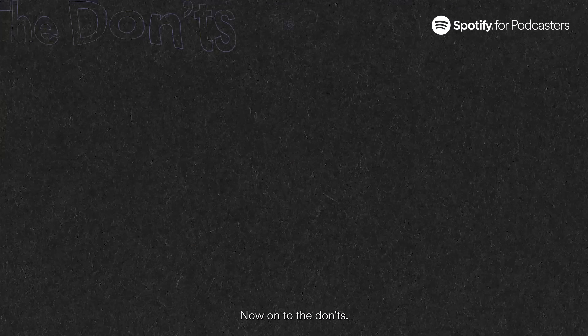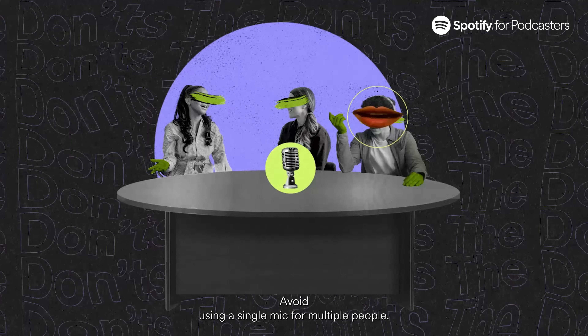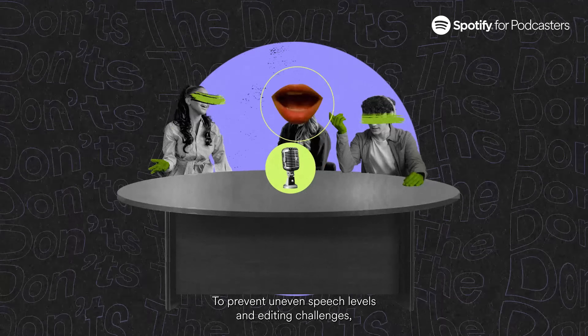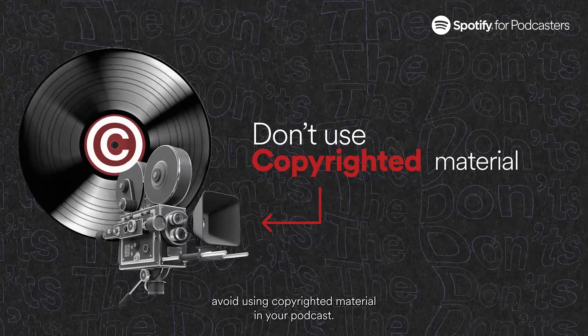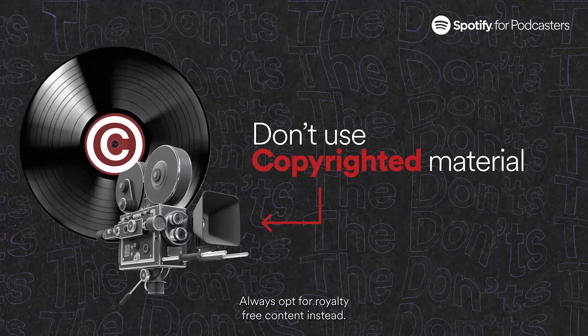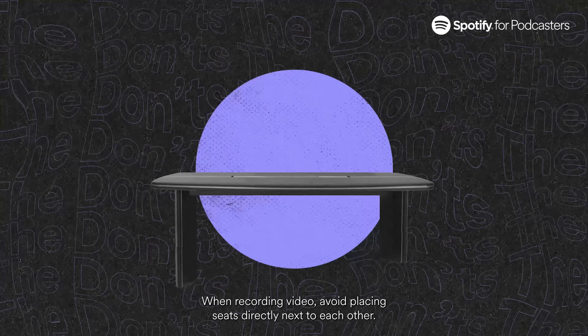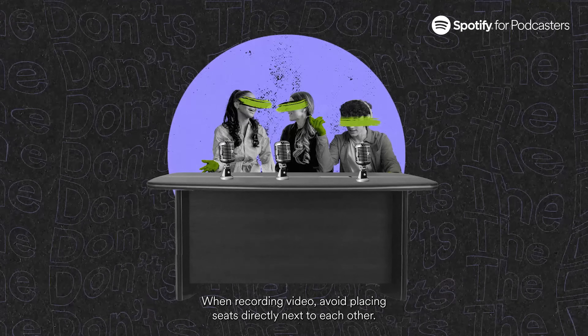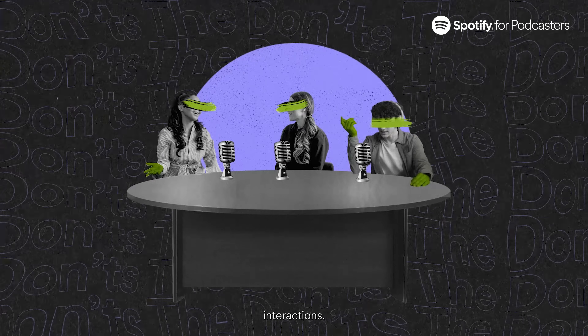Now, on to the don'ts. Avoid using a single mic for multiple people to prevent uneven speech levels and editing challenges. Avoid using copyrighted material in your podcast — always opt for royalty-free content instead. When recording video, avoid placing seats directly next to each other; arrange them at a slight angle for comfortable interaction.